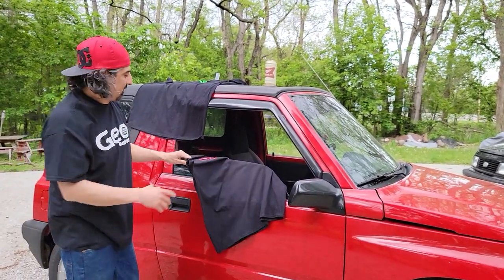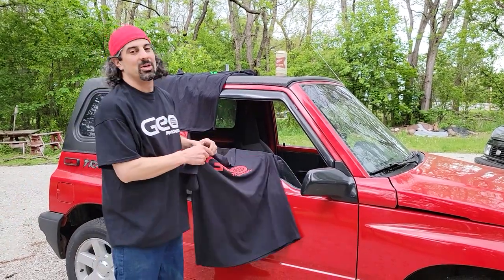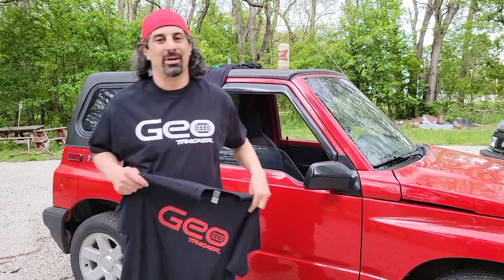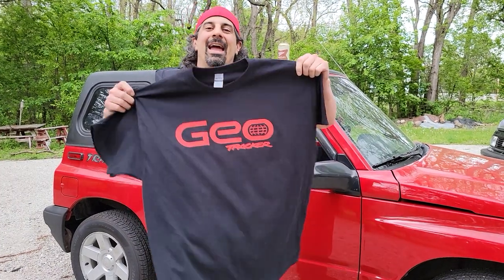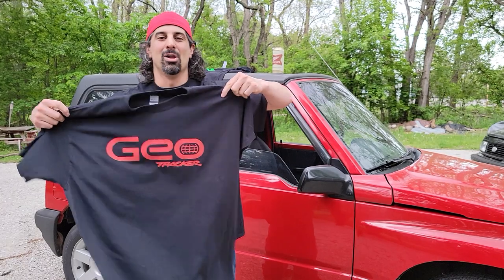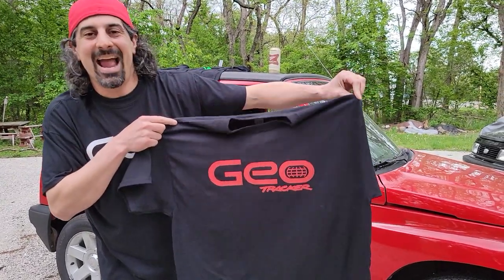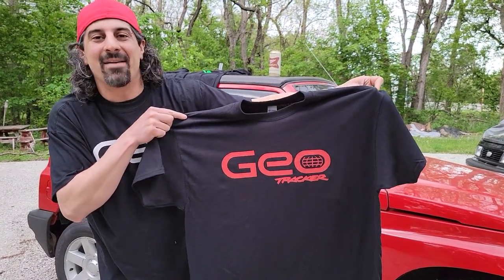USA guys only for the moment — sorry international fans, but that's how we've got to do it. And this bad boy, as you can see, is red — Geo Tracker red, blowing in the wind. It's getting a little stormy out here in Wisconsin. Extra large red.